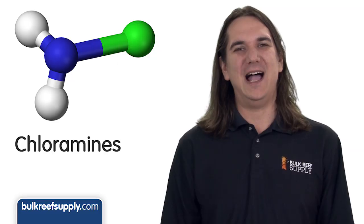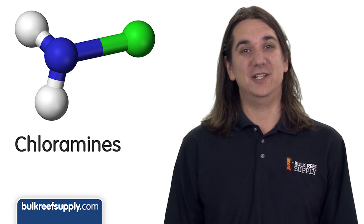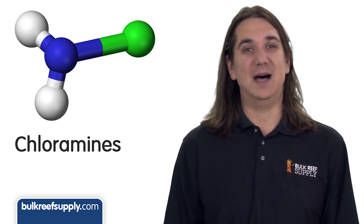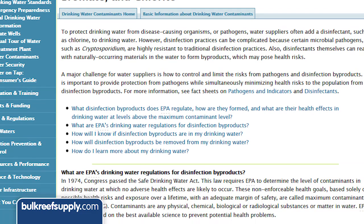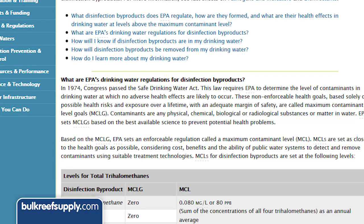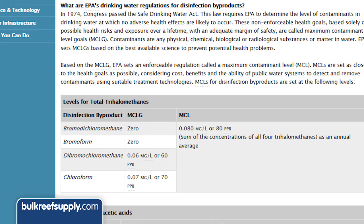Chloramines are basically just chlorine reacted with ammonia. They've been used to treat drinking water for approaching a hundred years. However, it wasn't until recently that their use has been widely adopted. Chloramine usage has increased in recent years primarily due to new drinking water regulations that limit the concentration of potentially harmful disinfection byproducts that occur in drinking water.